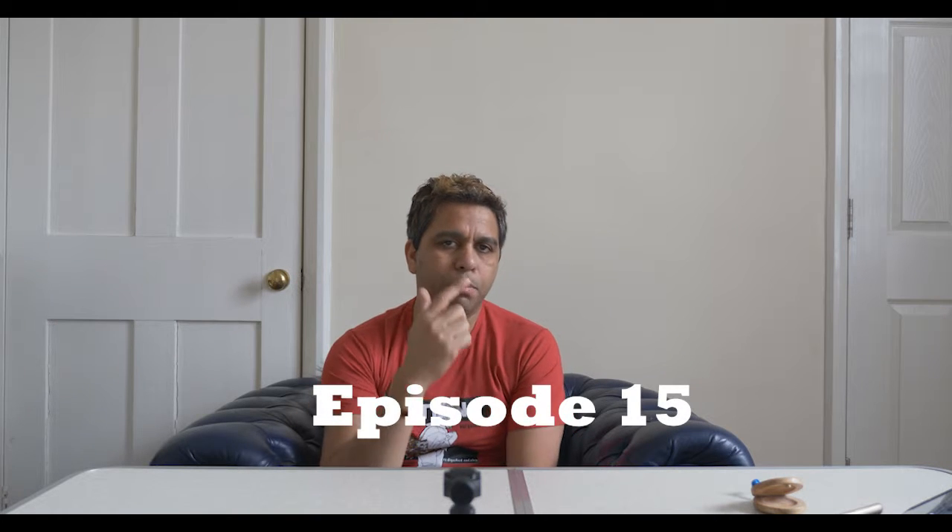Hi guys, welcome to the daily vlog. Today's daily vlog is going to take a slight twist because I am finally starting the 'Make Your First Film' series. It has to be a series because making a film is not something that you can do within a 15 or 20 minute video.